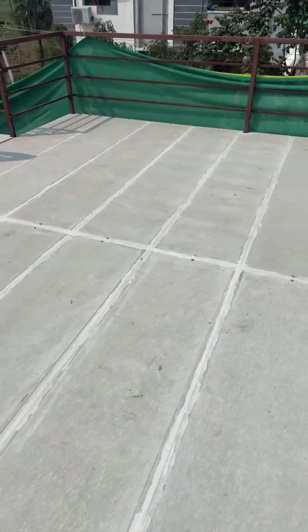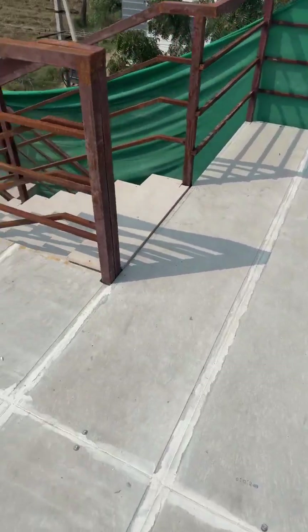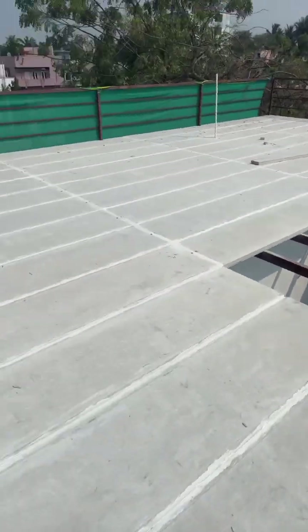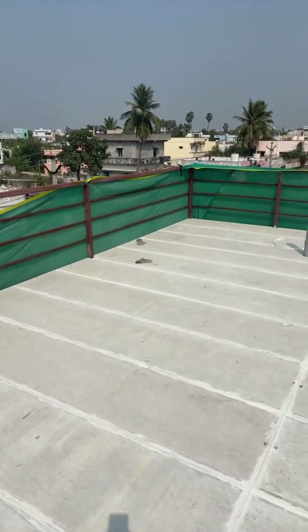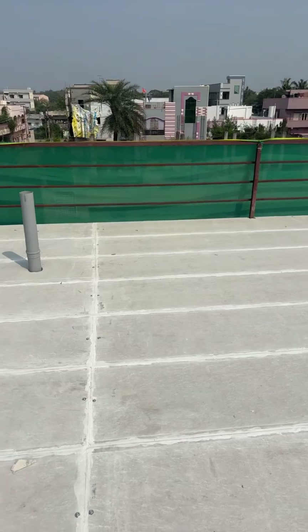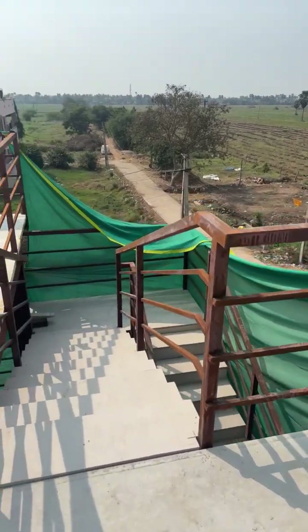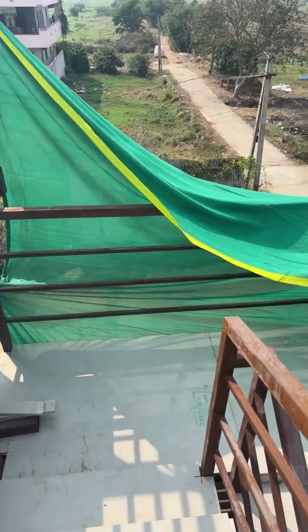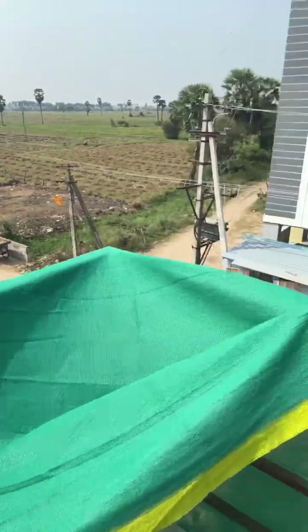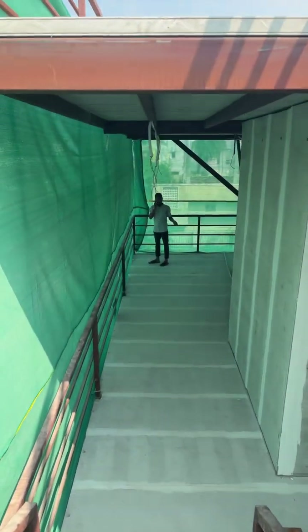We have left the skylight open and are doing some civil work here for the flooring. Someone asked whether the roof will sound like a blue color sheet when it rains — it will not; it will behave like a normal slab. Waterproofing validation will also be done. This is the latest update of our site and we'll keep you posted with more updates. Thank you.